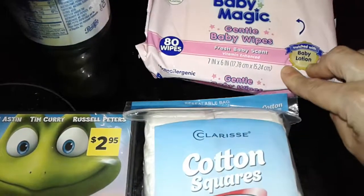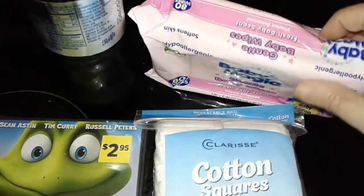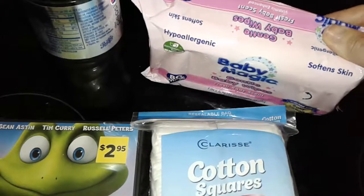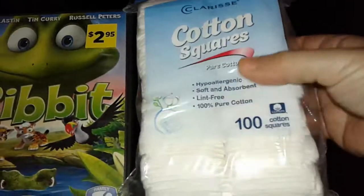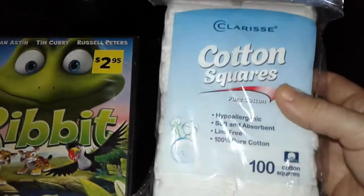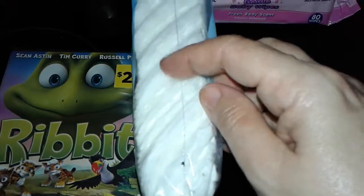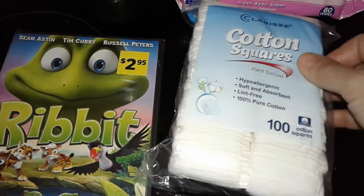So I just grabbed these Baby Magic wipes. I like that it has baby lotion in it and it has 80 wipes in here. These are good for eye makeup removal, if you want to use them in the restroom for your hands, wiping down stuff, things like that. Then I found these for a dollar — these are a hundred cotton squares. I'm going to be doing some homemade toners and stuff, so I got this for my face.